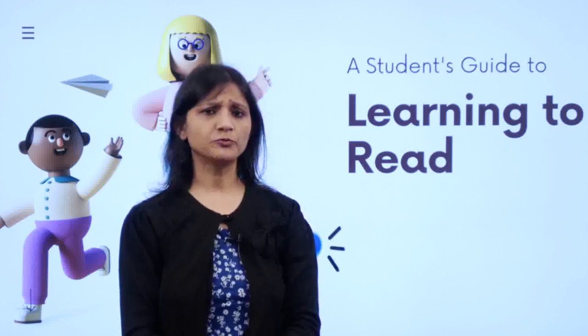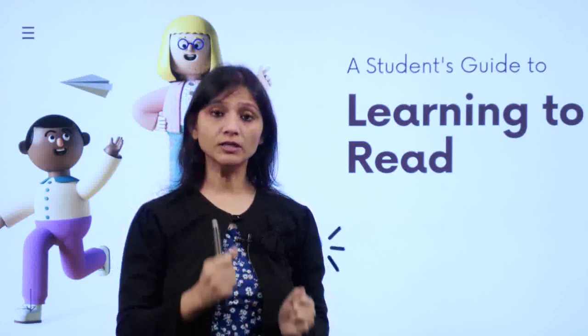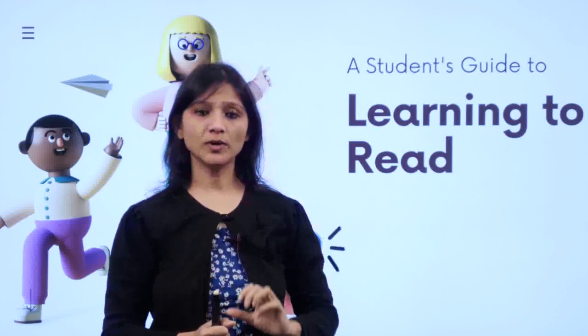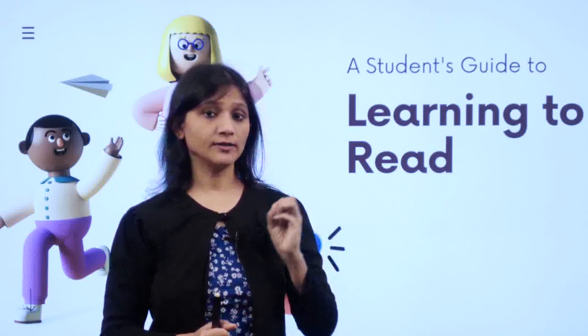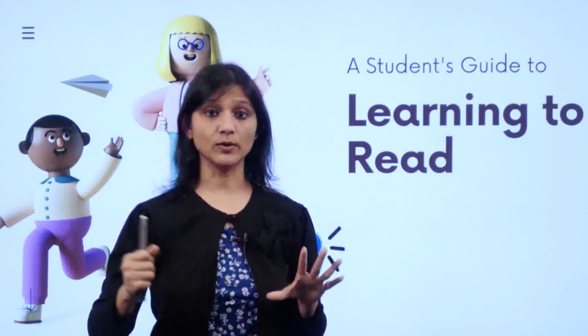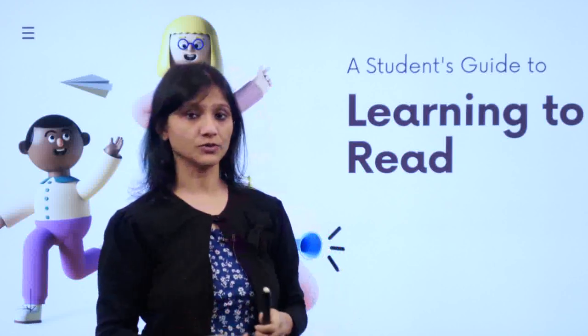Hello children! Did you practice the vowel sounds? Once you have learnt the vowel sounds, you will have to focus on the consonant sounds. I am again telling you there are 5 vowels and 21 consonants, and let's see what kind of sounds these consonants produce.